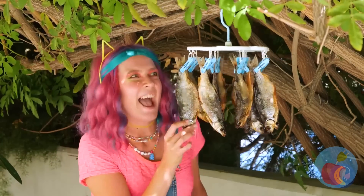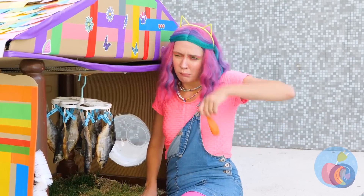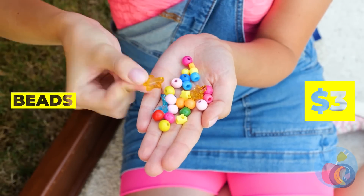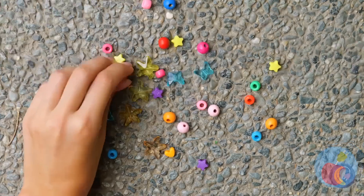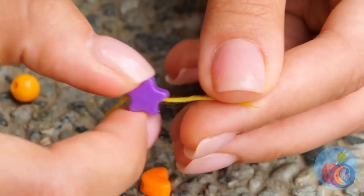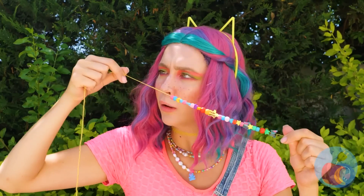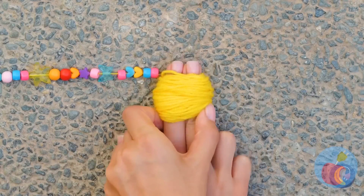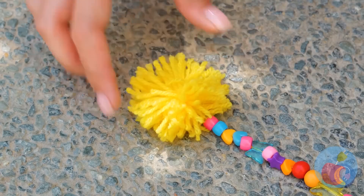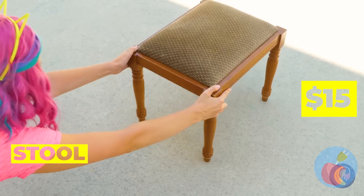It looks like our fish mobile is getting nice and pungent! Do you have anything else we could add? These beads could add just the right touch — let's run some thread through them. This would make a great friendship bracelet! Tie up the excess string and cut — it ends in a little pom-pom! Make different sizes for your new beaded curtains!